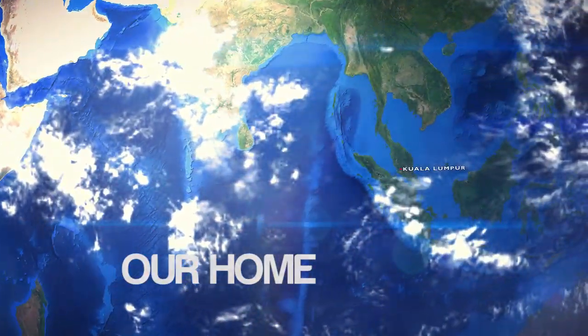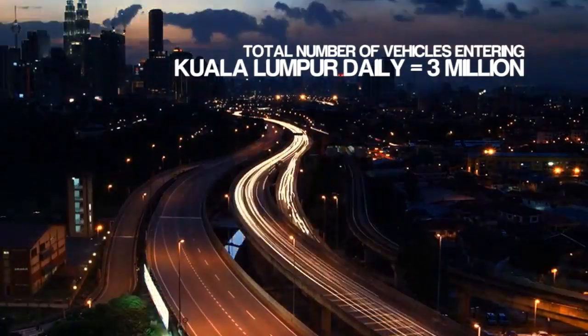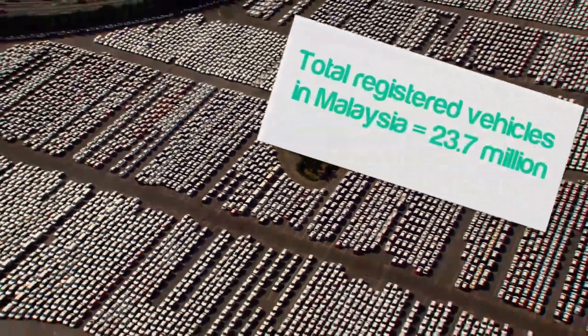Our planet, our home is stressed. Air pollution, traffic congestion and rising fuel cost are the problems our cities and its citizens are facing today.